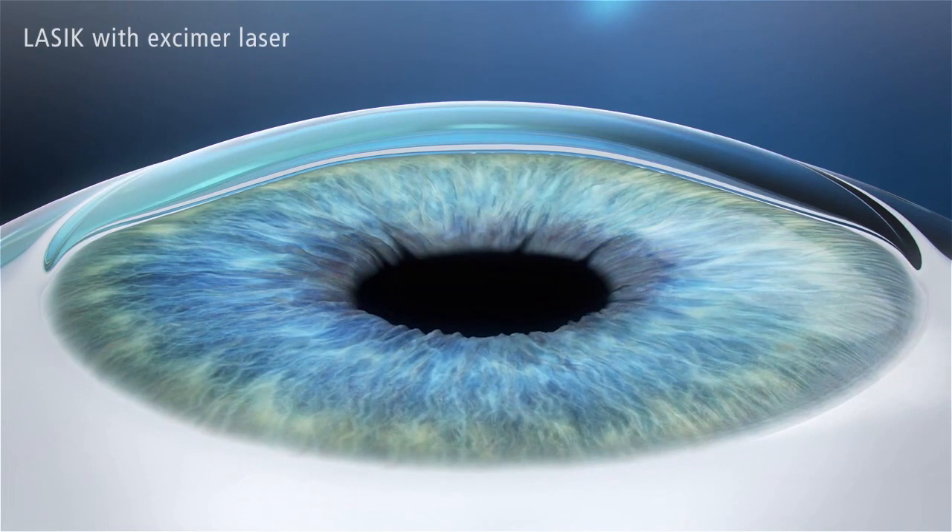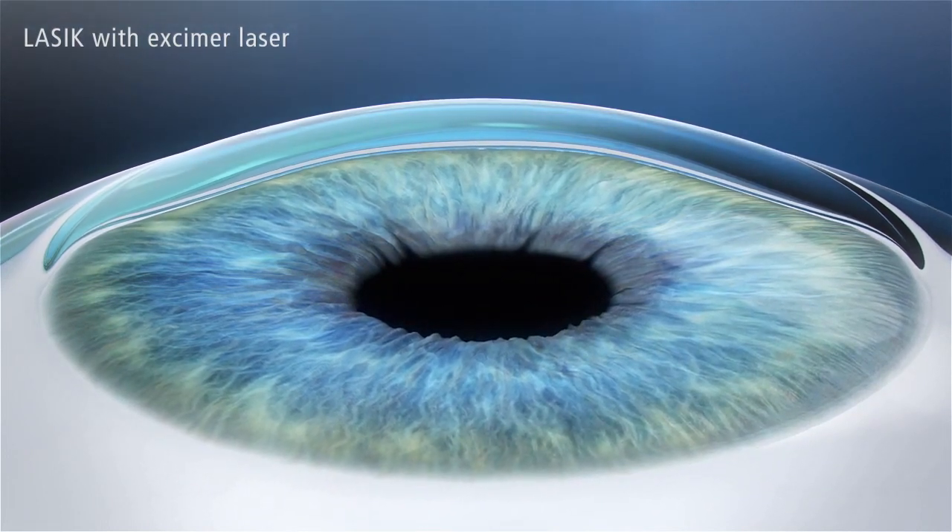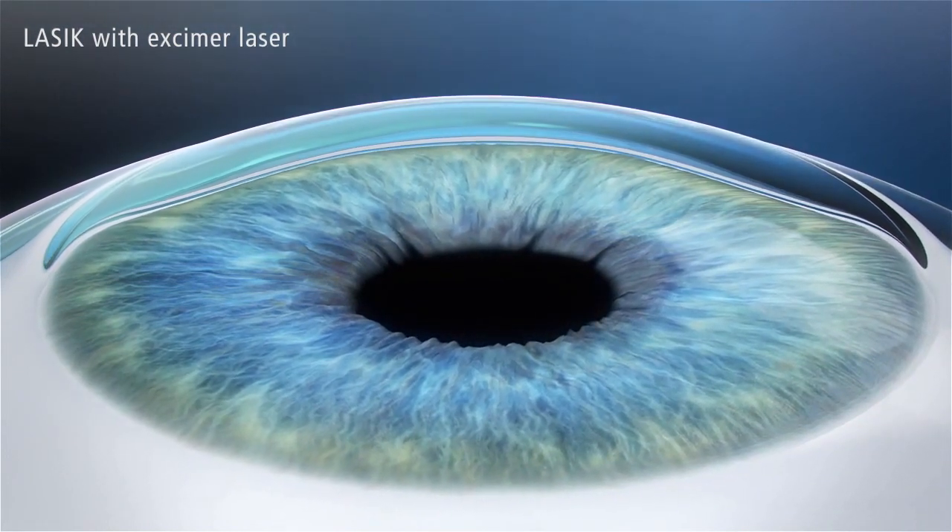Laser vision correction. Unlike PRK and SMILE, LASIK is flap surgery.